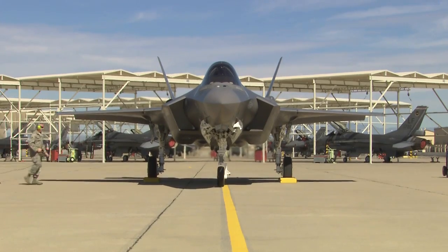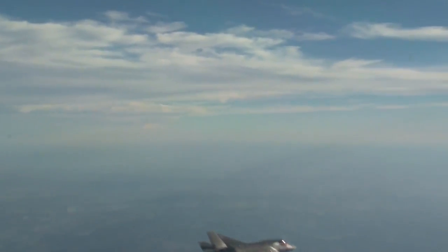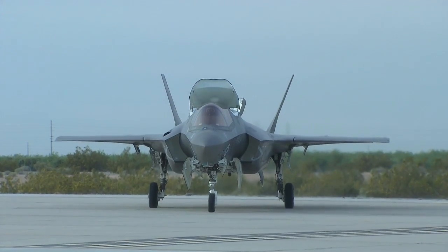We also stood up Luke as the base that will be our international training base. In parallel to that, we also stood up Beaufort, which is where the U.S. Marine Corps will train the F-35B, and we've got pilots going through that schoolhouse now as well.